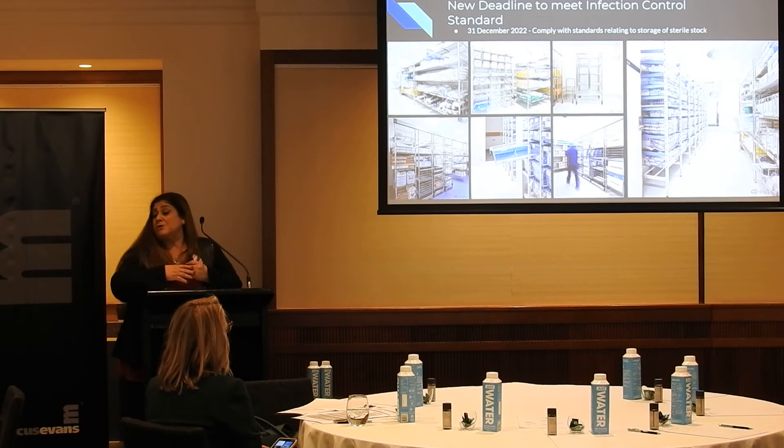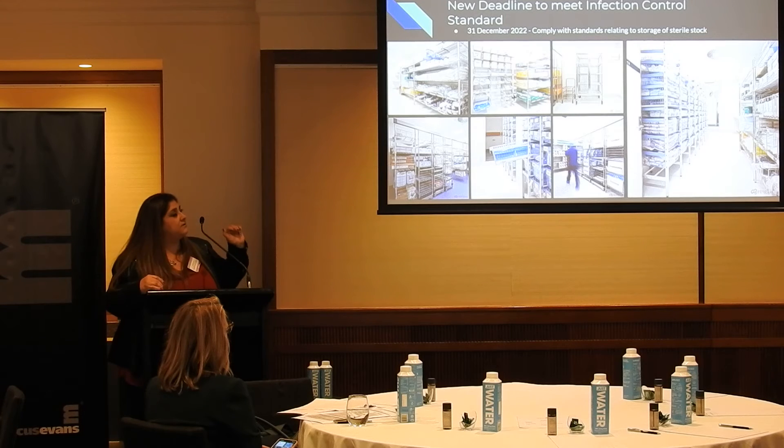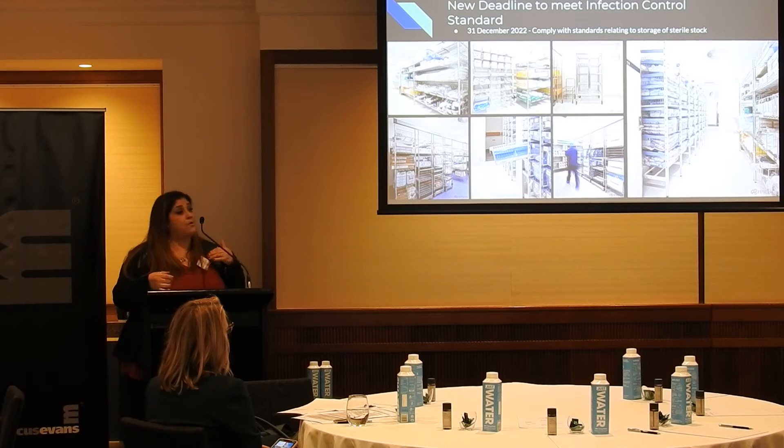By the 31st of December 2022, you're also expected to comply with your sterile storage. Sterile storage is a big thing because sterile storage doesn't just mean you put in shelving — it means you actually have to look at your environmental controls.